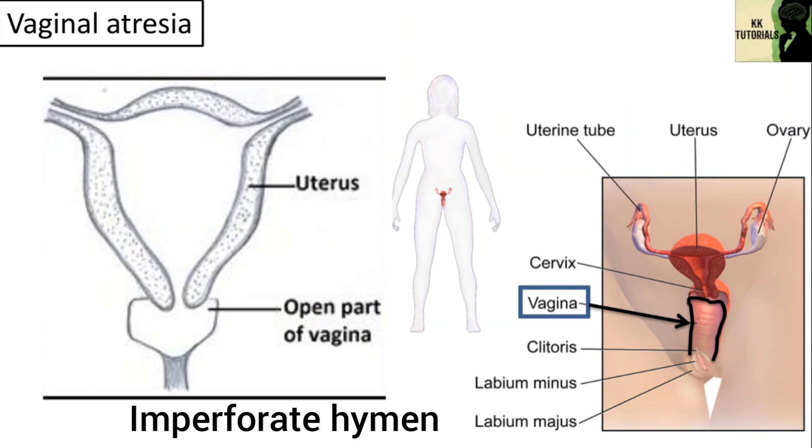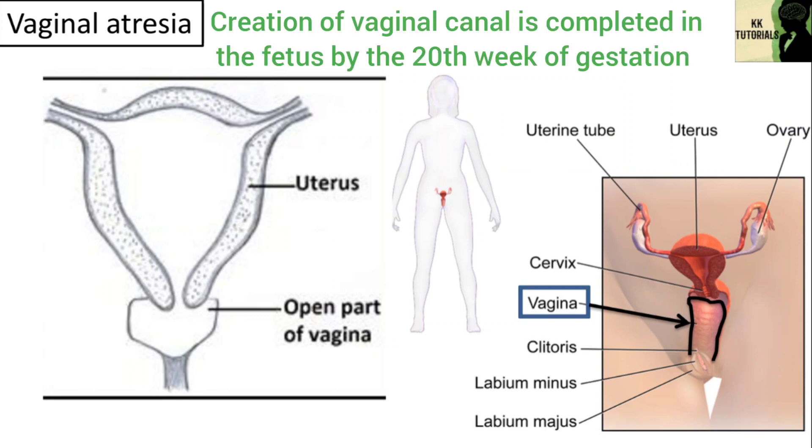The hymen surrounds the vaginal opening. In rare conditions, a congenital vaginal blockage occurs due to an imperforate hymen, and therefore the vaginal opening remains covered. Typically, the creation of the vaginal canal is completed within the fetus by the 20th week of gestation.